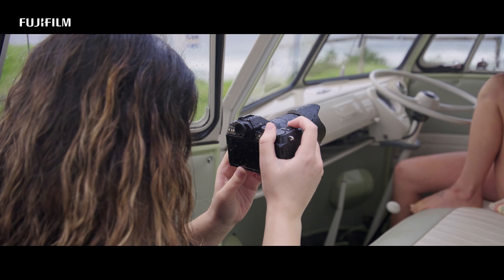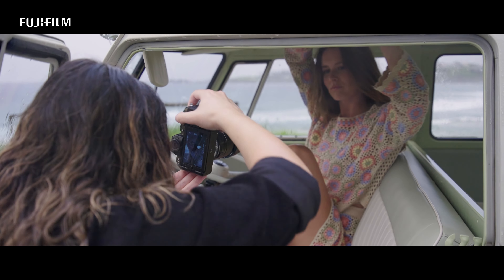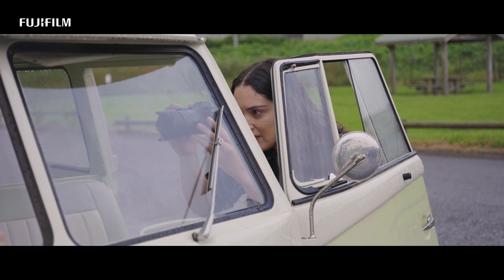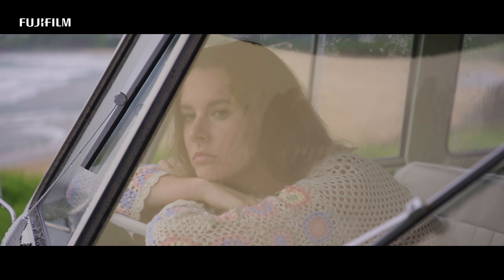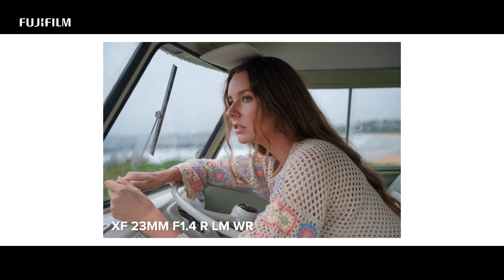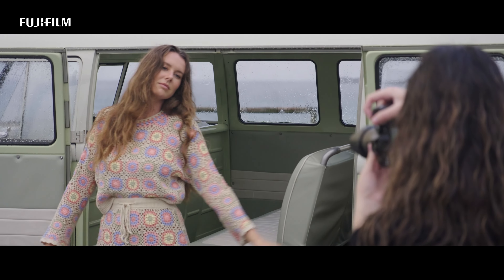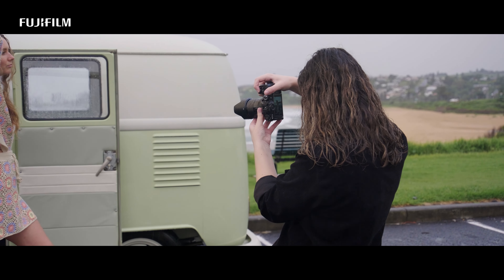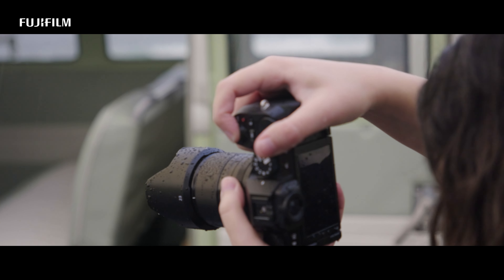I'm making use of the 23mm f1.4 LM lens to take these photos. Using a small lens like this on an equally compact and lightweight camera like the XS20 means I'm able to shoot in tight spaces and move around easily to find different perspectives. I'm making use of the XS20's eight frames per second shooting capabilities in mechanical shutter to make sure I catch the decisive moment that shows Megan's flow of movement.